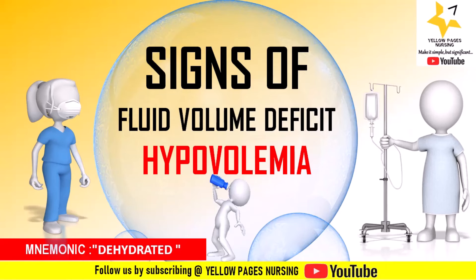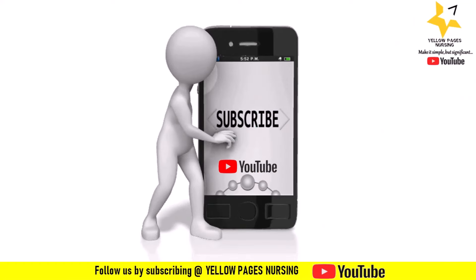If you find this video useful, please like it, share it, and subscribe. Do not forget to hit the bell icon to receive instant notifications. Thanks for watching, have a nice day.